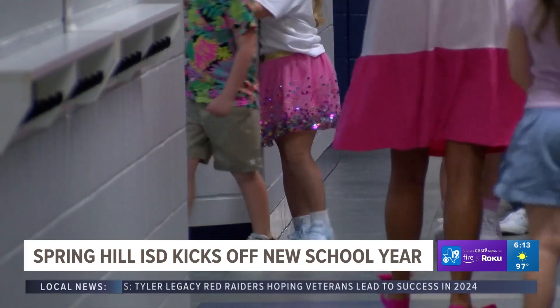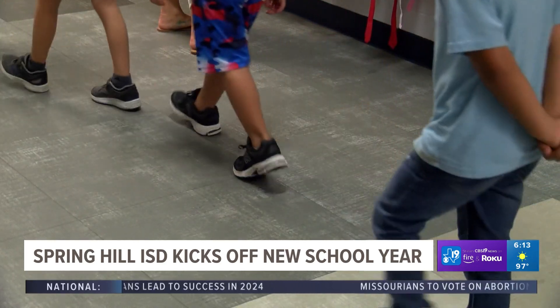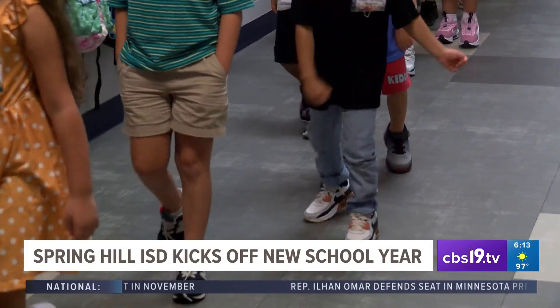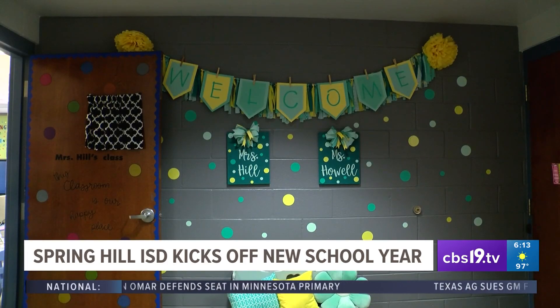Safety, which includes a full-time on-campus officer, was a big part of the preparation going into the new school year. All teachers and staff members in Spring Hill ISD received safety training to make sure that kids are safe every day when they enter the district. Staff also received what's called safe schools training.